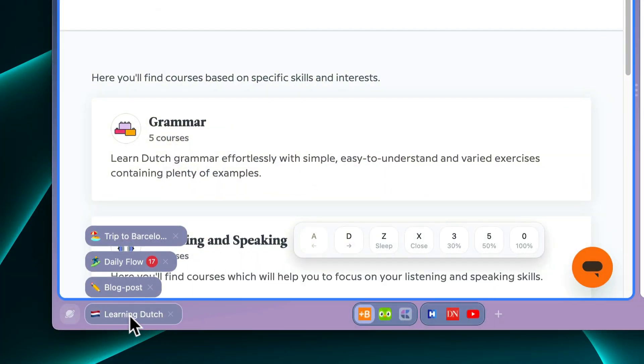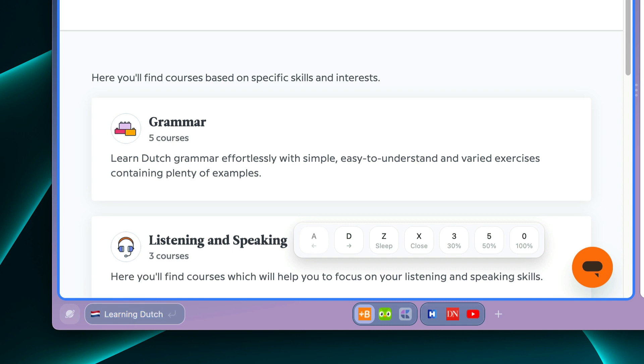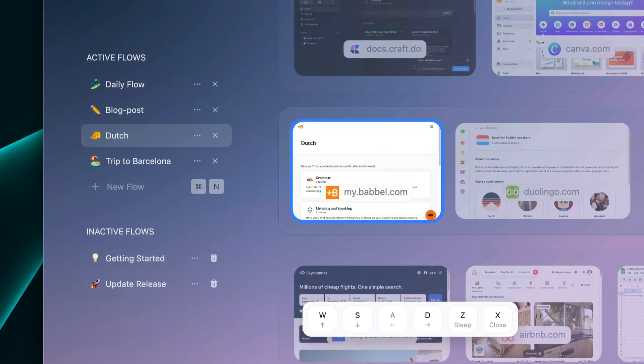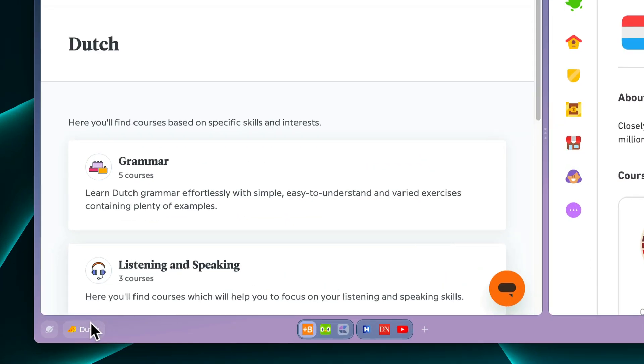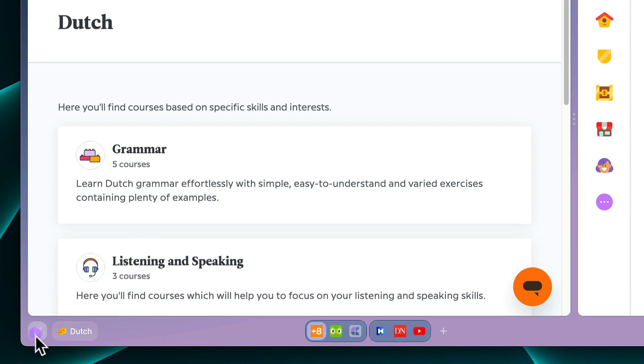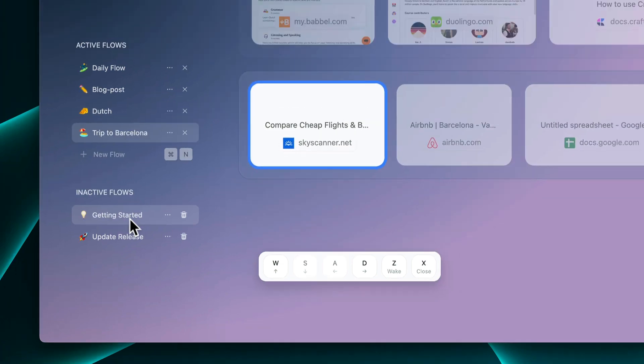There are a few notable changes in user experience that flows bring to Stack. You can now see the name of your current flow on the dock, and you can change its name and emoji by clicking them. You can switch to another flow from the list or go to the space view for better management. The list of flows is divided into two sections: active and inactive. Inactive flows do not consume computer memory and do not send notifications, while active flows show up in the dock list. Closing a flow will not delete it but rather deactivate it, so you can bring it back from the space view.